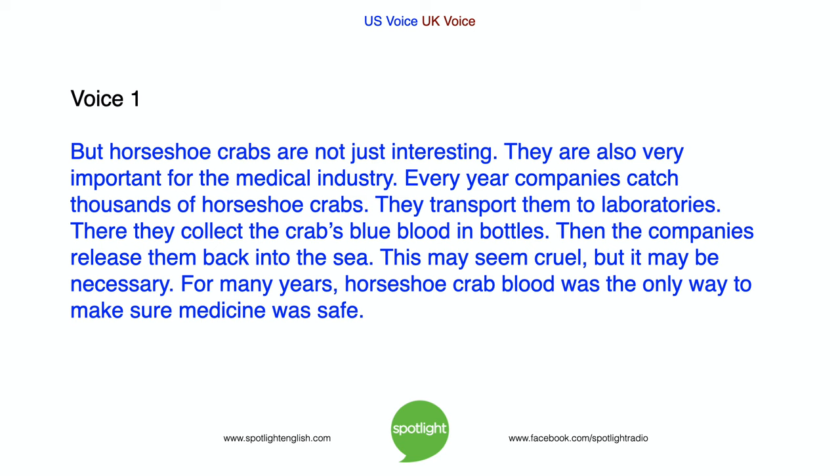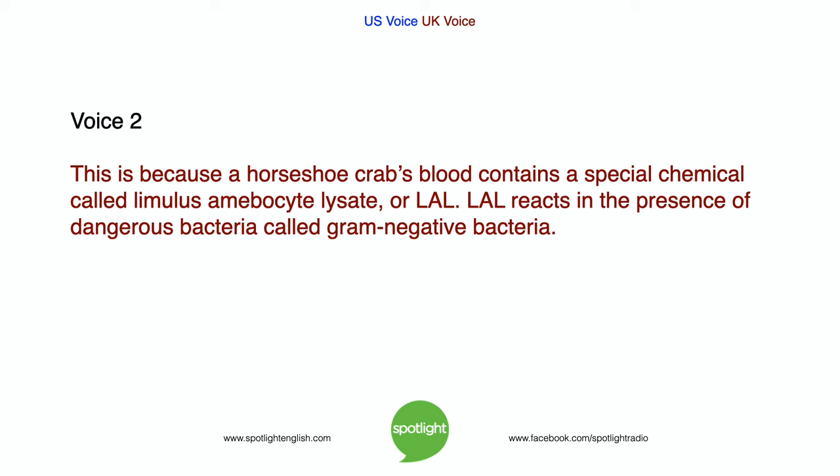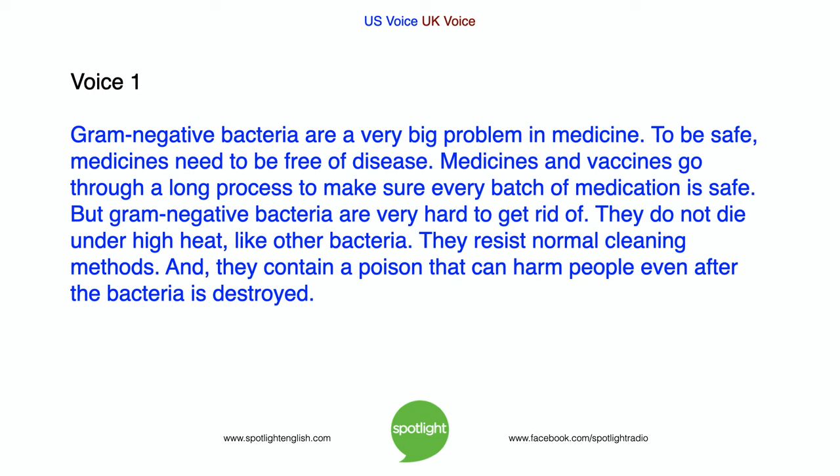This may seem cruel, but it may be necessary. For many years, horseshoe crab blood was the only way to make sure medicine was safe. This is because a horseshoe crab's blood contains a special chemical called limulus amebocyte lysate, or LAL. LAL reacts in the presence of dangerous bacteria called gram-negative bacteria. Gram-negative bacteria are a very big problem in medicine — they do not die under high heat like other bacteria, they resist normal cleaning methods, and they contain a poison that can harm people even after the bacteria is destroyed.